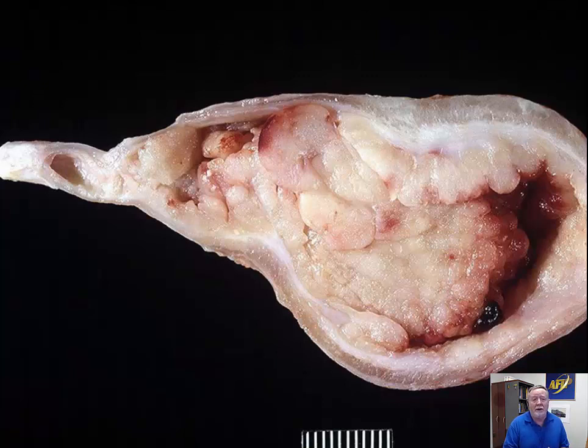Moving to the bladder — here we have a very large exophytic mass occluding most of the lumen. In dogs and cats, we want to think about transitional cell carcinoma. These neoplasms have a predilection for arising at the trigone, where the ureters come in, and can cause obstruction and compensatory hydronephrosis of the kidney.